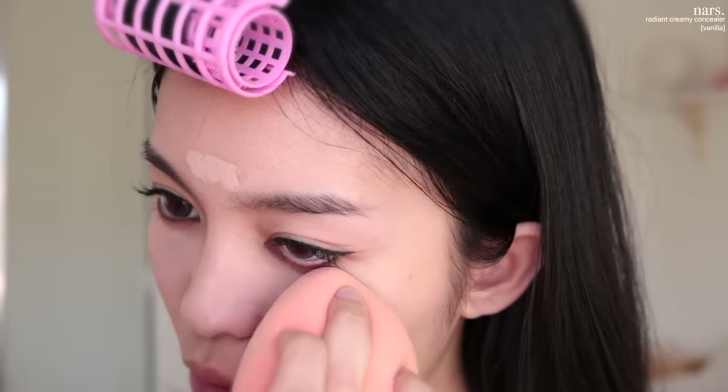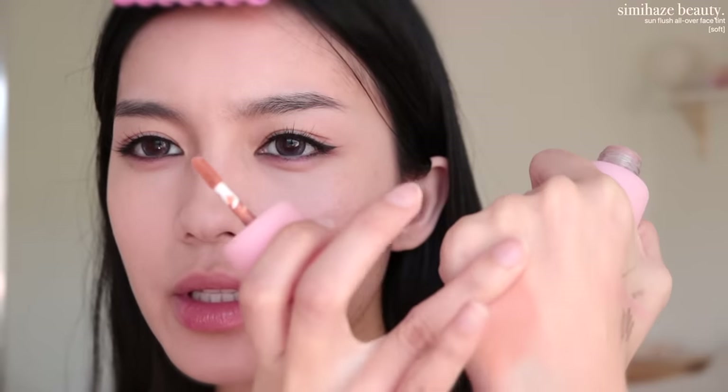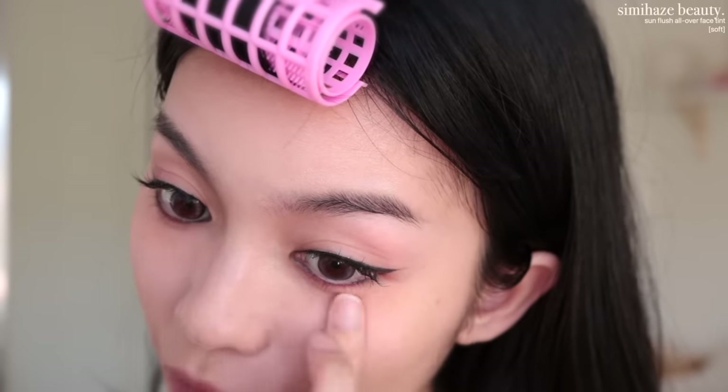We don't need too much concealer under the eyes — we're going to do a baggy eyes look today, so we actually didn't need any there. Before we move on to powder, let's use our cream products. I've been really into cream blushes and bronzers and I got this really pretty one from Simi Haze — this is their Sun Flush All Over Tint. It can be used as a cream bronzer or cream blush, but I'm going to use it under my eyes to warm up the face a little and give us that baggy eye look — we just want like a slightly dead look.